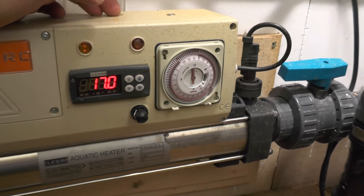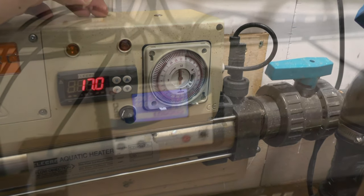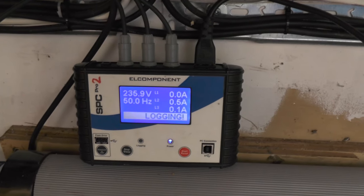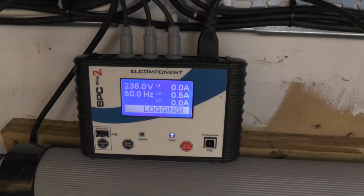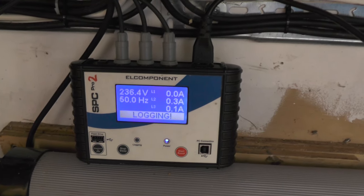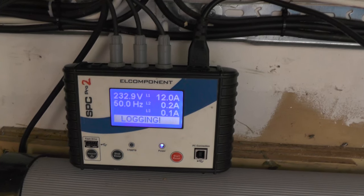Let's check where it's set up — yeah, it's definitely set at 17 degrees. Just checking the logger and trying to see when it cuts in. Any second now it should cut in — there we go, it's just kicked in.